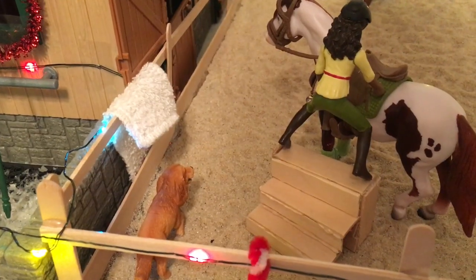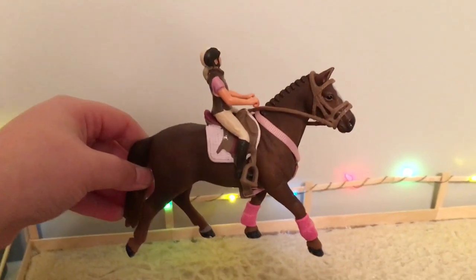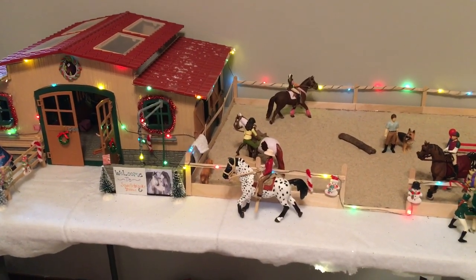Then we have Lola, one of our dogs, and she's just on a mounting block that I made. Here we have April — I love April — and there's just Brooke riding her, and I love that mare. But this is the top of my barn, so let's go to the bottom.